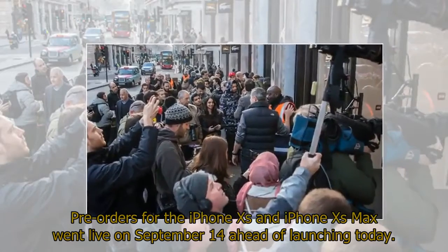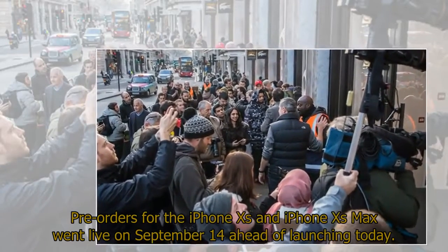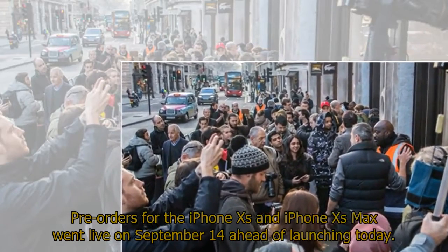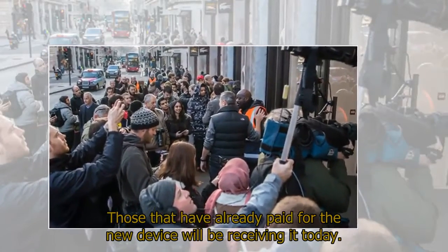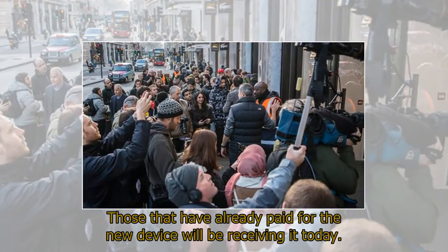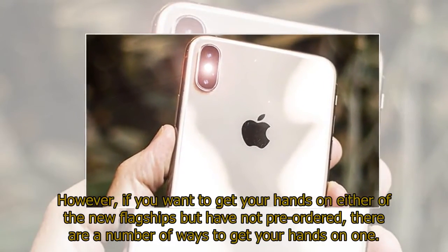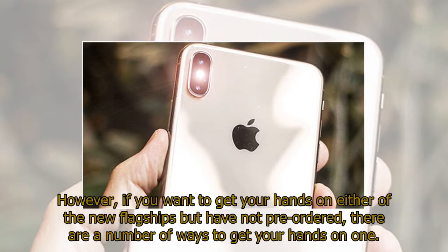Pre-orders for the iPhone XS and iPhone XS Max went live on September 14th ahead of launching today. Those that have already paid for the new device will be receiving it today. However, if you want to get your hands on either of the new flagships but have not pre-ordered, there are a number of ways to get your hands on one.